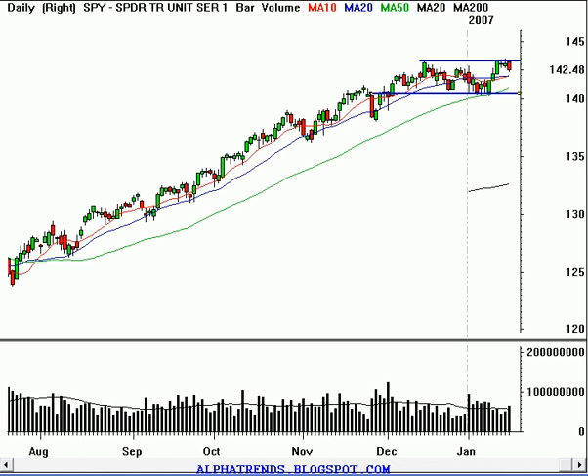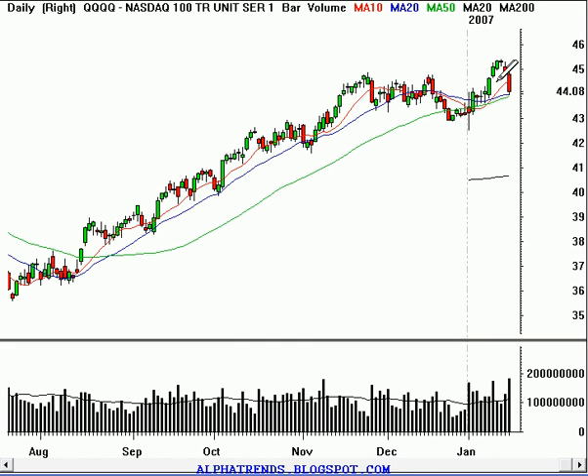Take a look now at the NASDAQ 100 trust, the QQQQ. The breakdown was a lot more severe — it came down to the 20-day moving average, which is just above the 50-day moving average. About a week ago I said a possible scenario is that this market breaks out, fails, and then that could lead to a bigger sell-off. There's no evidence of a bigger sell-off yet, but in my mind it's more of a distributive phase, especially since this breakout seems to have failed and is back into this range.